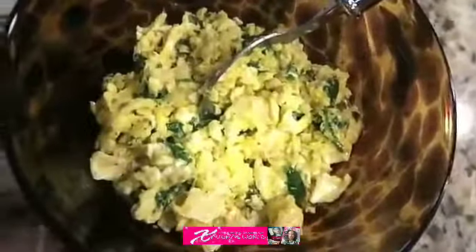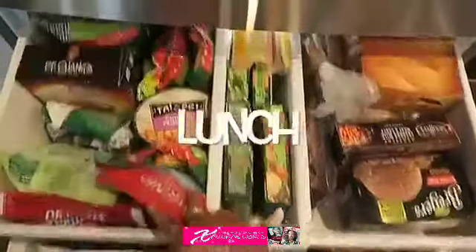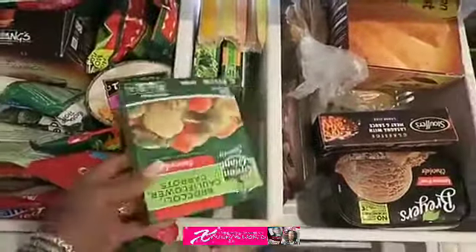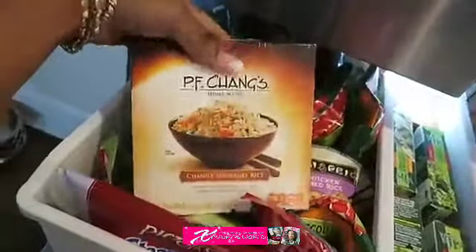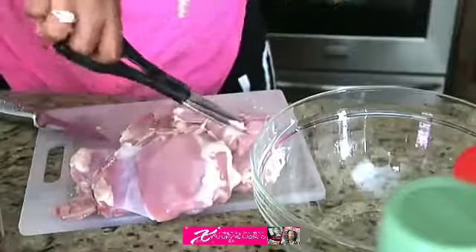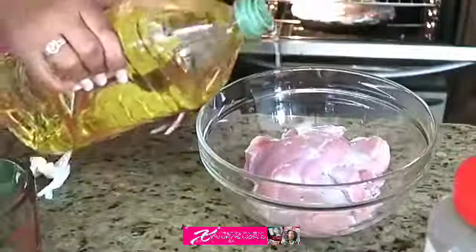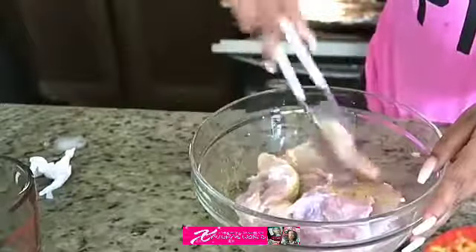I like to have steamed vegetables — quick ready meals you can pop in the microwave — as a side dish, because sometimes I don't feel like cooking. I also like my frozen foods, chicken and things like that. So I'm cutting up some chicken and mixing in some seasoning. I'm using extra virgin olive oil and a chicken rub — it gives it just the right pop of flavor.